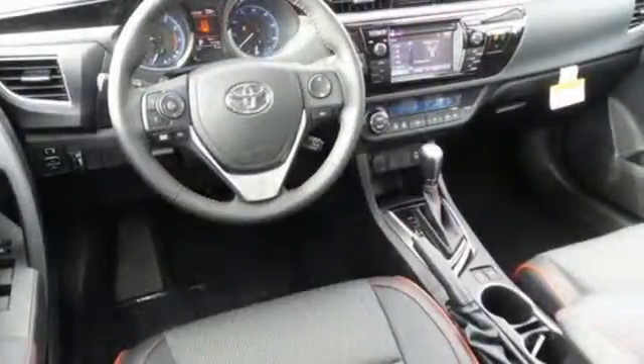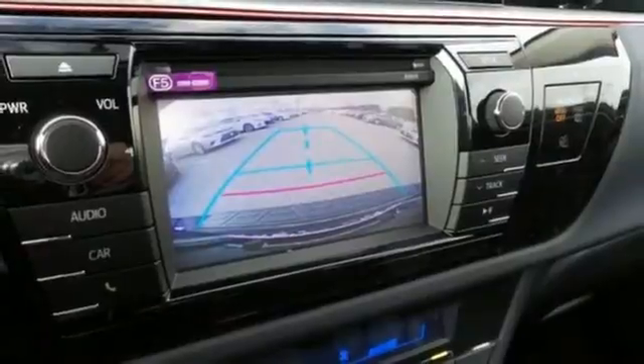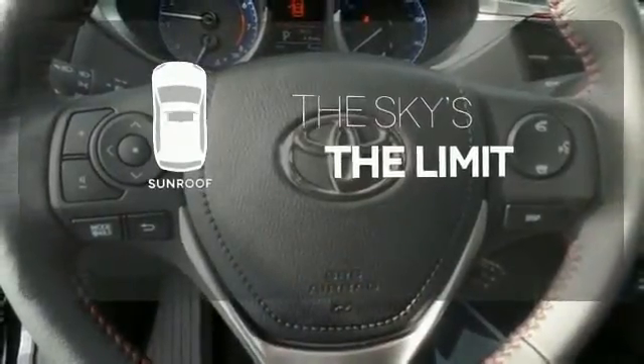Whether you are stuck in traffic or heading down the open highway, the Entune audio with touchscreen will make sure you have the perfect soundtrack. Set it and forget it with the Climate Control. Get your daily vitamin D by opening up the sunroof.